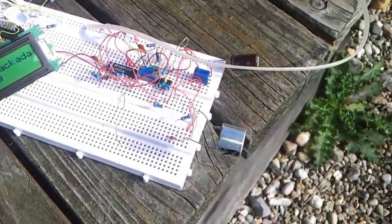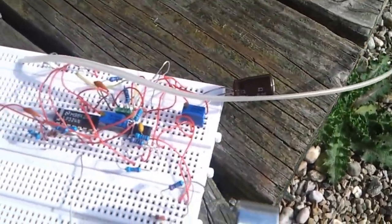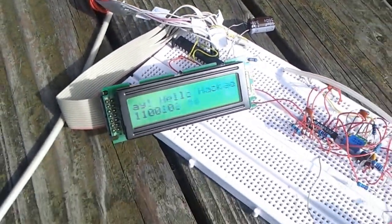Now on the receiver side, there is the ultrasonic receiver itself, some analog circuit, and then another ATmega8 connected to an LCD.